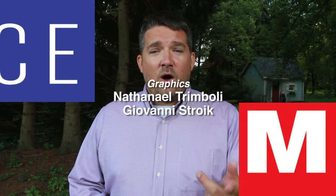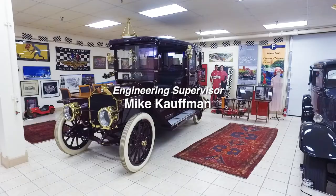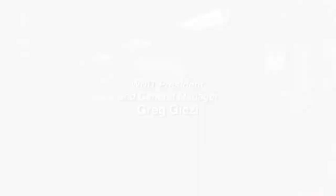As a reminder, check out the whole documentary and the entire interview on our website at experiencemichiana.org. Thank you so much, and hope to see you next week. This WNIT local production has been made possible in part by viewers like you — thank you.